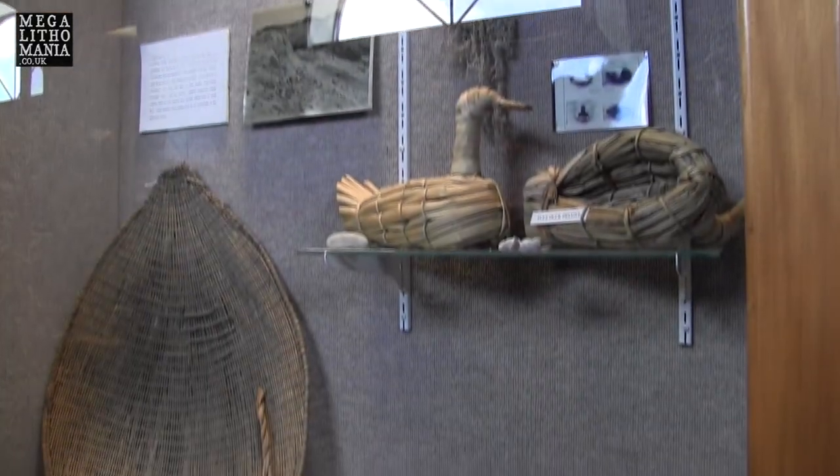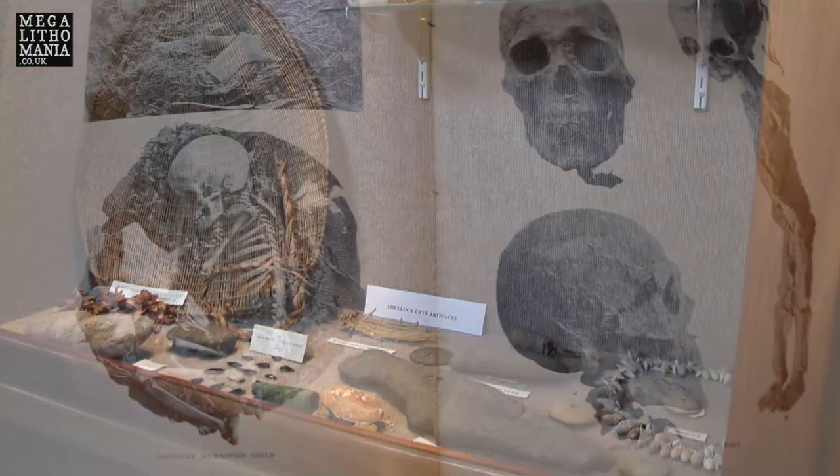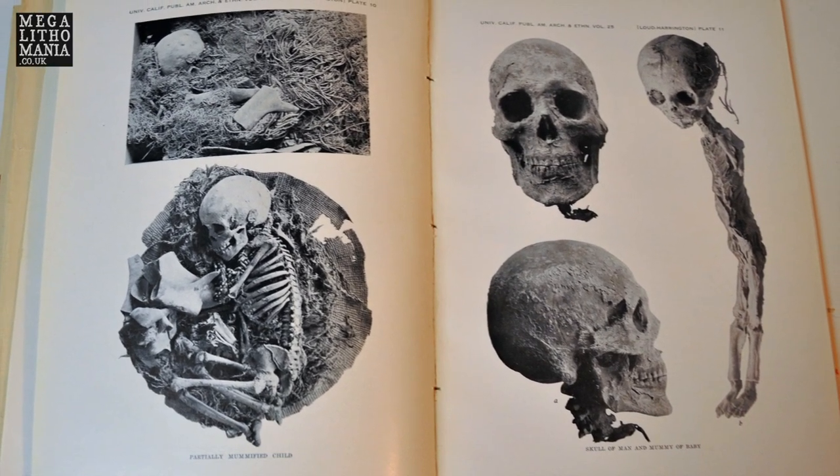It's well worth a look if you're here in Winnemucca. But it was actually in this area that very, very tall giants were found, over 11 feet tall, before the caves were excavated.